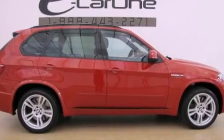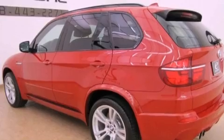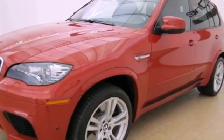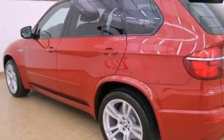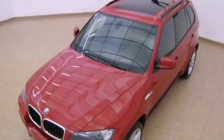Its top features and packages include the driver assistance package, active roll stabilization, a twin turbocharged forced induction system, xDrive, a sport suspension, a navigation system, BMW Assist, comfort access, BMW apps, and hill descent control.